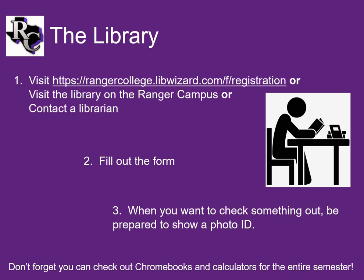In order to check out materials from the library, you will need to set up a student account. You can do this online or in the library. Our form requires basic information, such as your name and contact, so that we can reach out to you if there's a problem with any material. You will need to provide a photo ID each time you check something out. After all, you don't want someone using your name to check stuff out, which makes you liable when they don't return it.